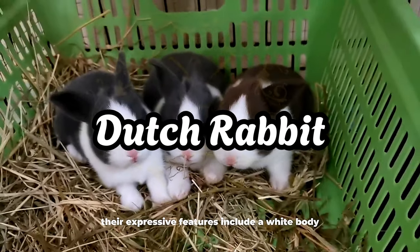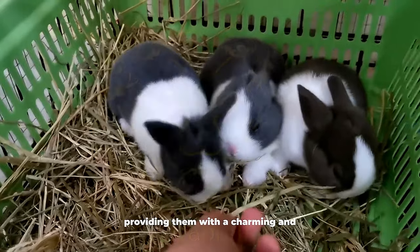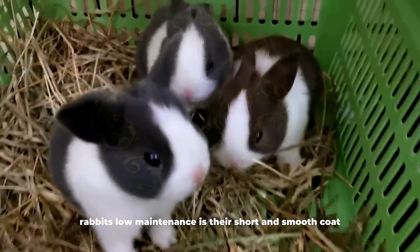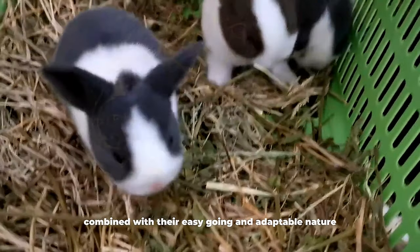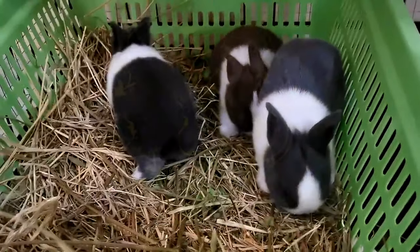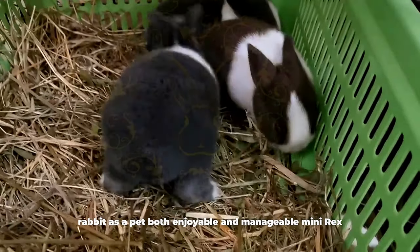Dutch Rabbit. Their expressive features include a white body adorned with contrasting colored markings on the ears, nose, and feet, providing them with a charming and easily recognizable appearance. One of the standout features making Dutch rabbits low-maintenance is their short and smooth coat, which requires minimal grooming efforts. This characteristic, combined with their easy-going and adaptable nature, positions Dutch rabbits as an ideal choice for individuals new to rabbit ownership.